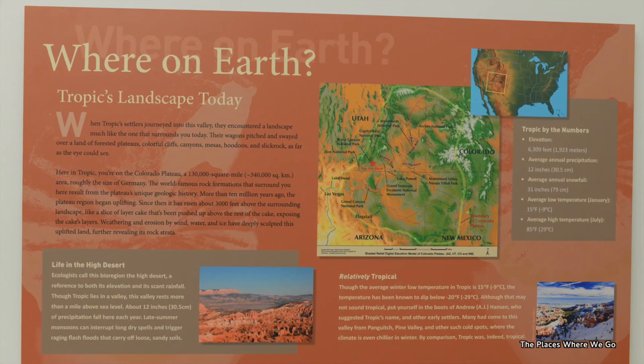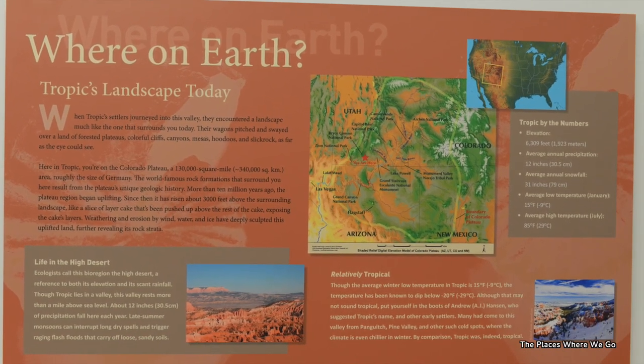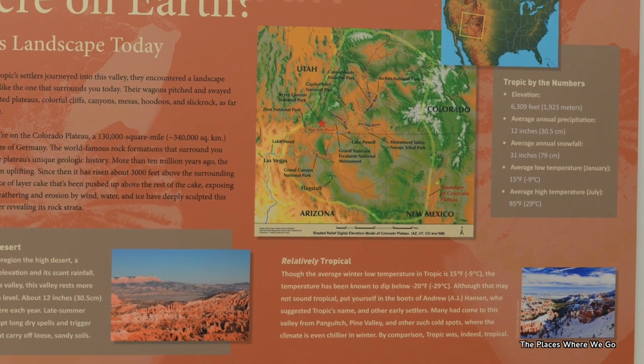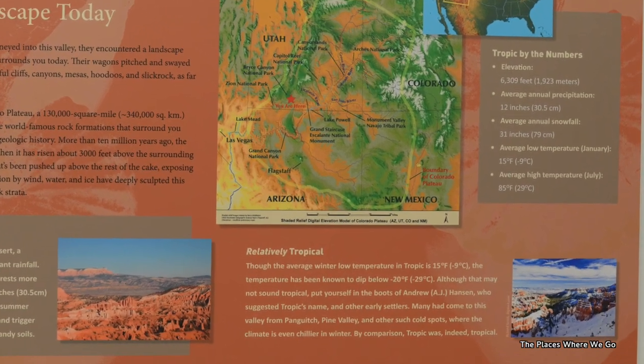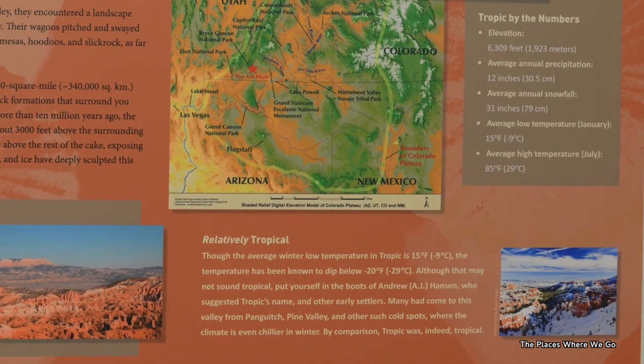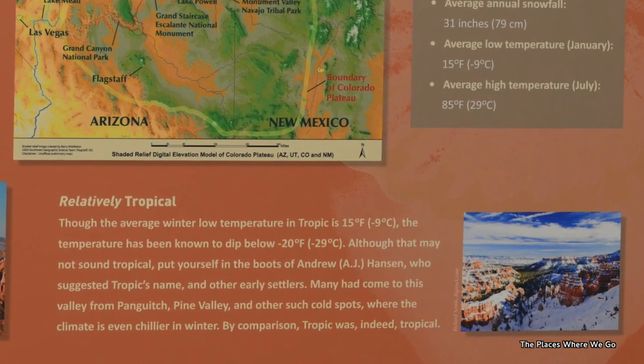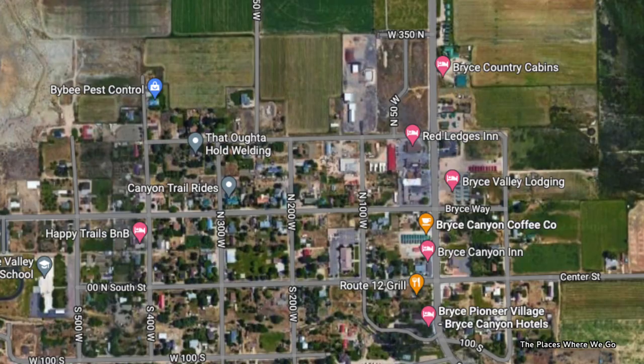The people who settled here thought the climate was fairly mild and warmer compared to where they came from, hence the name Tropic — because in comparison to what they were used to, they thought this was more of a tropical type of climate.